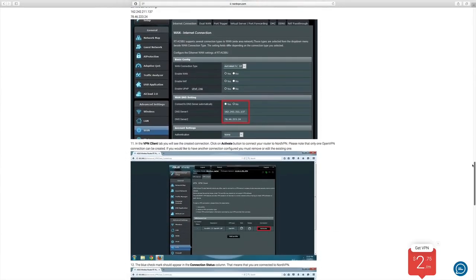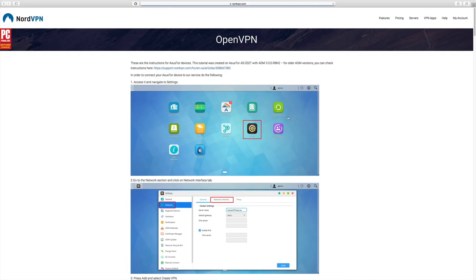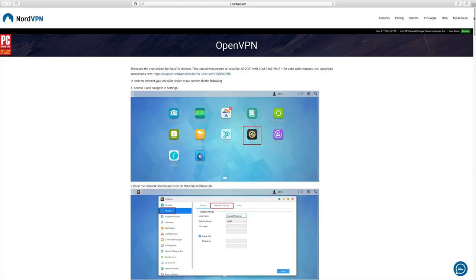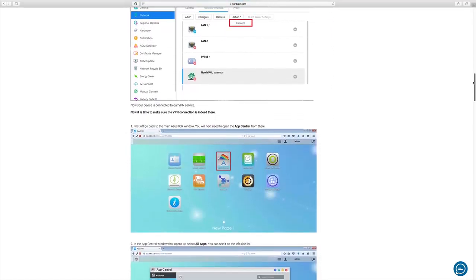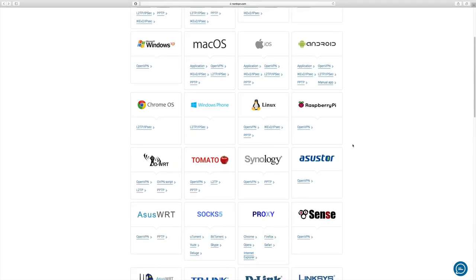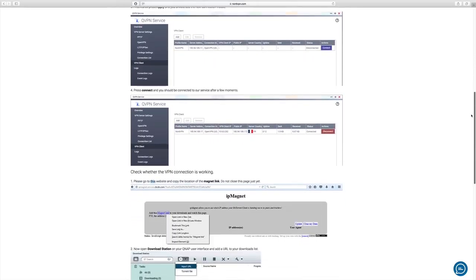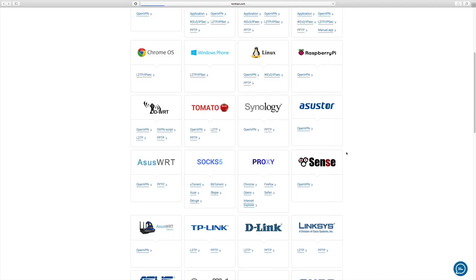I'd invite you to visit NordVPN's website, especially their compatibility page, because there's a lot of information. For example, if you have an ASUSTOR NAS like I do, you can follow the guide and have your NAS act as a centralized unit for your home network. There's also support for Synology and many other brands. The tutorials are clear enough that anyone — even without much technical knowledge — can follow them.